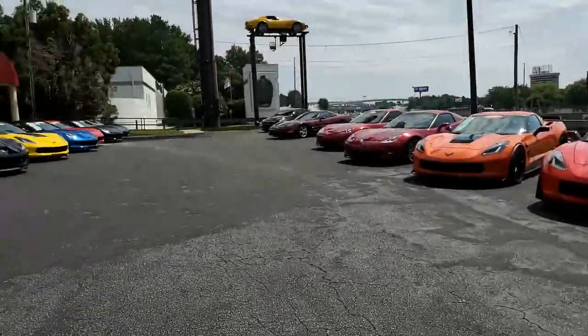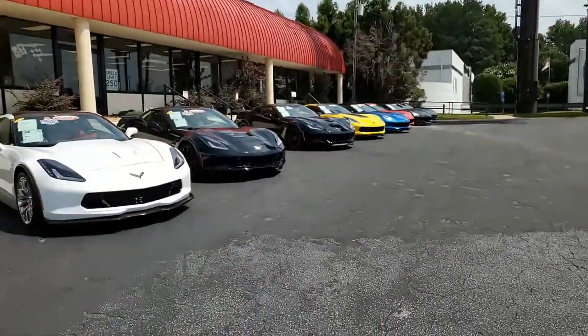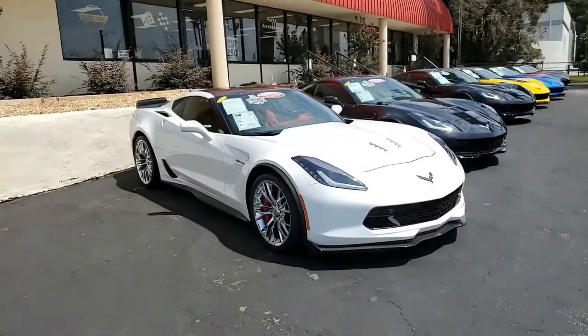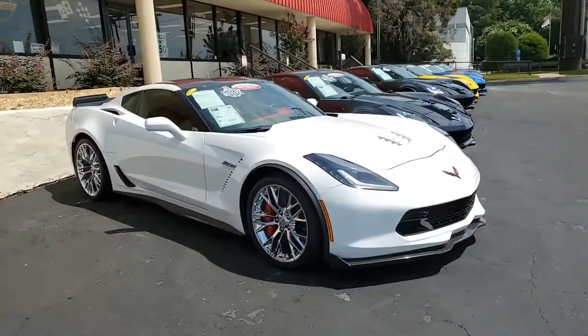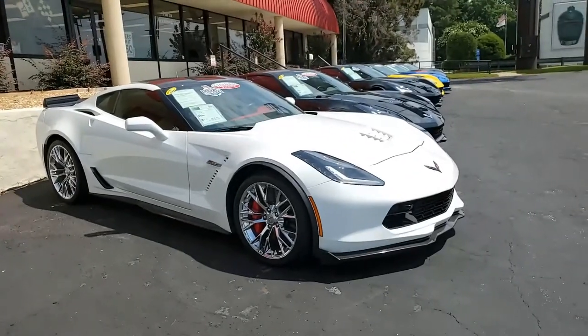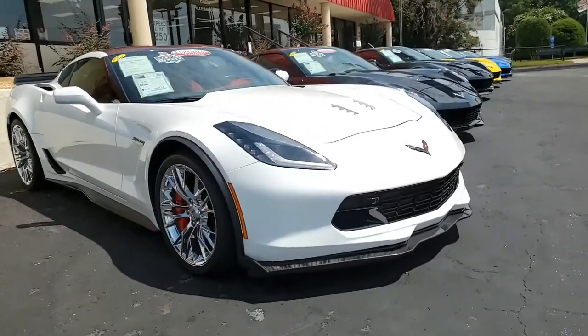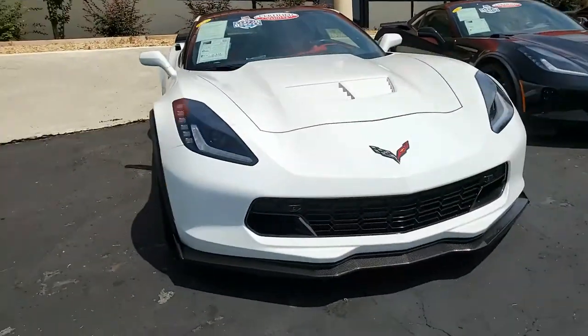C7s are here and in stock at buyavet.net in every color you can imagine, but how subtle and beautiful is this white Corvette? 2016 Chevrolet Corvette Z06-Z07 3LZ Coupe. This is an absolutely beautiful car, and it is here and can be yours yet today.